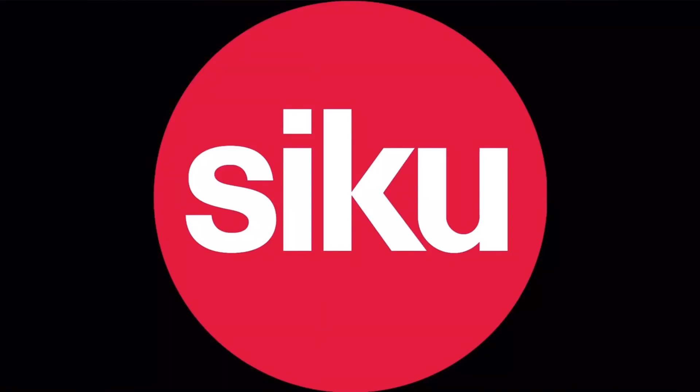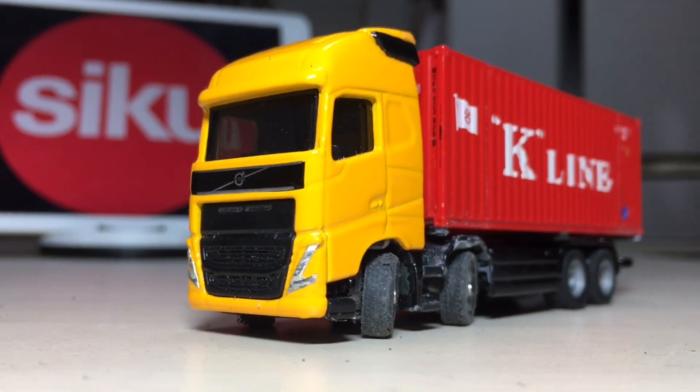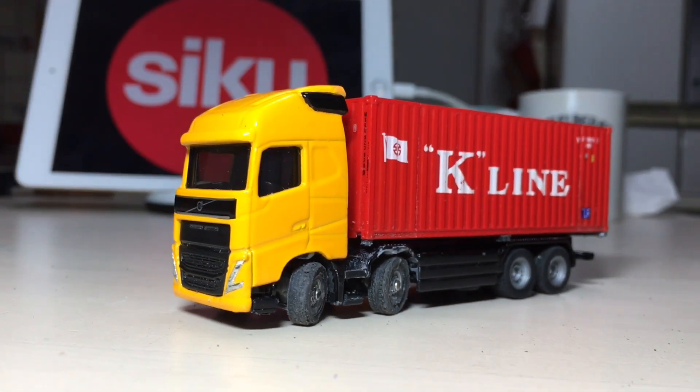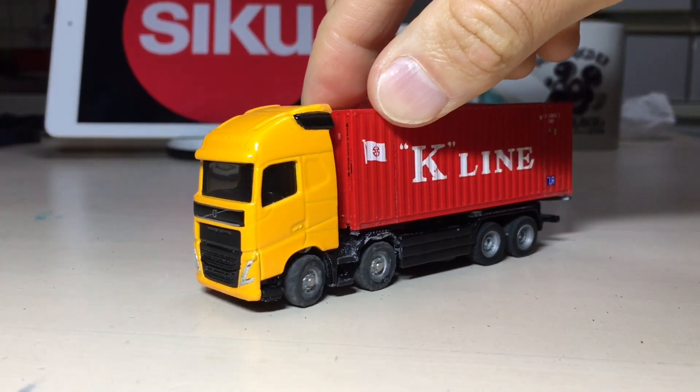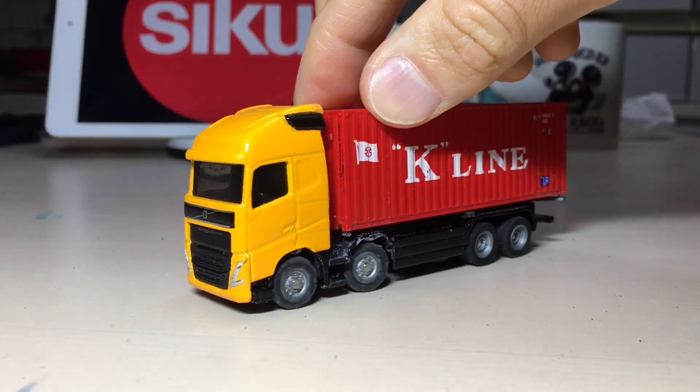ZEK is a German brand of a miniature car and the number one miniature car company in Europe, existing for over a century. A remarkable point of ZEK miniature cars is their rubber tires, which can grip on the surface of a desk.